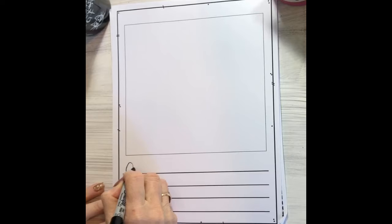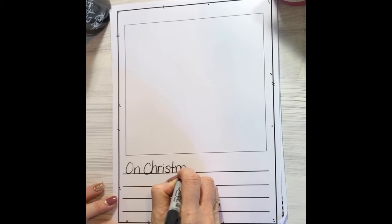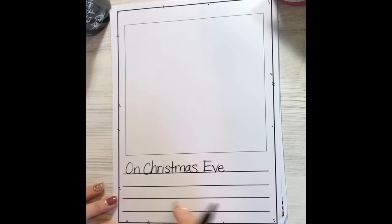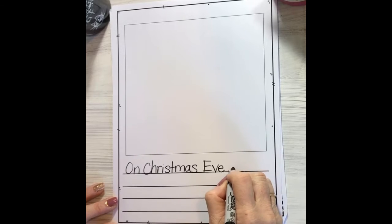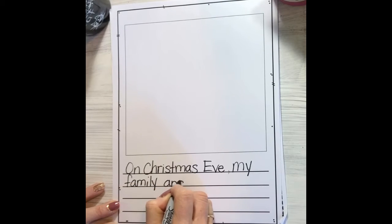I'm gonna get my paper and get started with a new story today. We know when we write a story we always want to start with the who and the what. So I'm gonna start my story and say "on Christmas Eve" — because we need to know when it happened. On Christmas Eve... now I know when it is. Who is it? Well, it's my family and I.